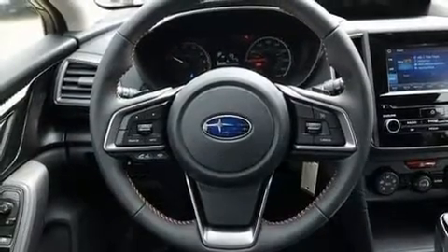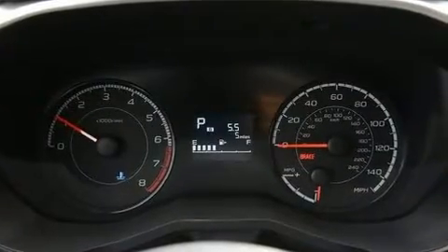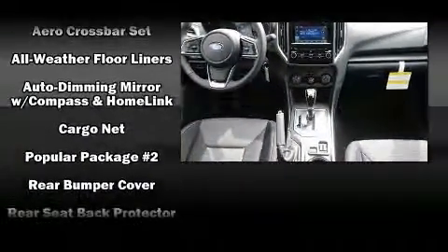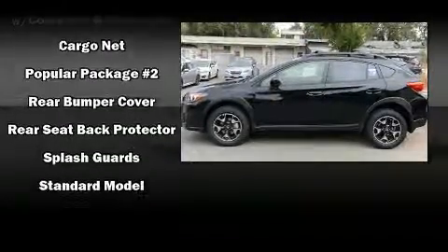Subaru ensures the safety and security of its passengers with equipment such as dual front impact airbags, front side impact airbags, traction control, brake assist, a panic alarm, an emergency communication system, and four-wheel disc brakes with ABS.